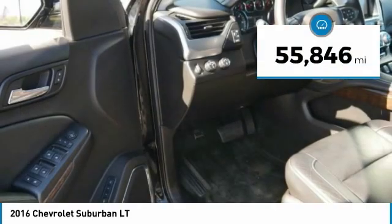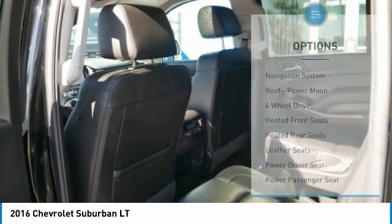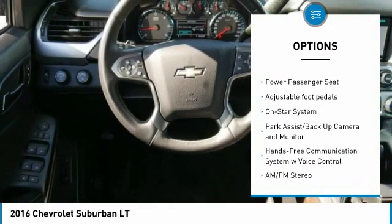This vehicle has less than 60,000 miles. Here are some of this vehicle's great options: third row seat, navigation system, quad seating, and Bose sound system.